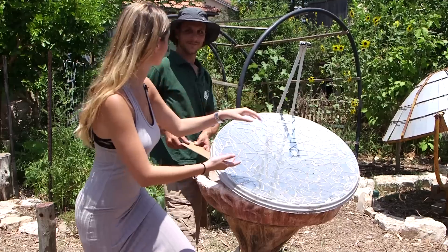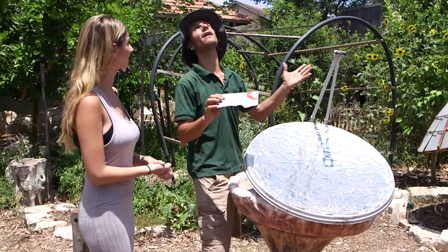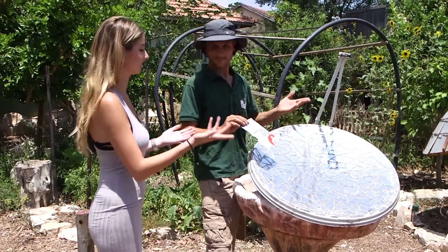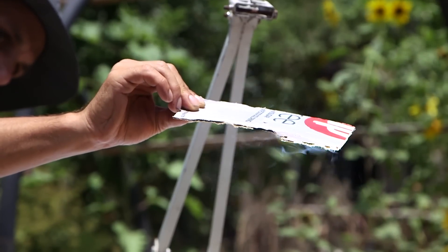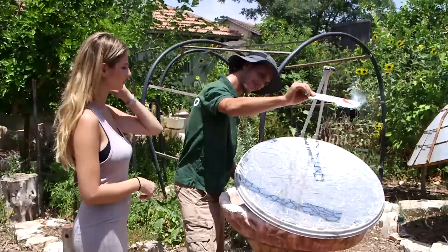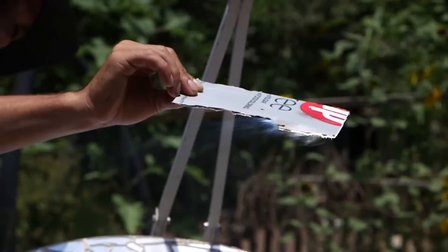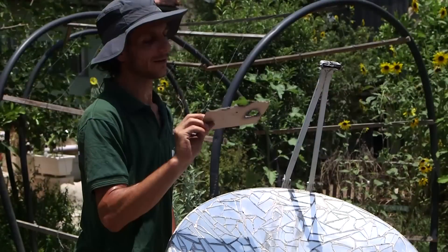So this is going to start a fire? Well, if I put a piece of cardboard inside and leave it there long enough, it might start a fire. It depends on how hot the sun is that day. It's pretty strong today. So let's put a piece of cardboard. It didn't go all the way, but it made a hole. Yeah, it made a hole. There we go. That's pretty impressive.